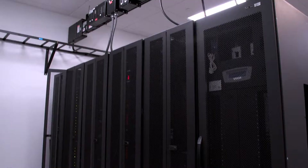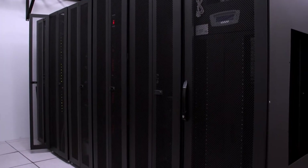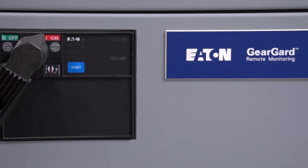You'll also see advanced airflow management solutions, including IT racks and enclosures, plus several types of remote monitoring software solutions, along with a suite of available services — all designed to work together to ensure reliable, safe, and efficient operation of your IT infrastructure.